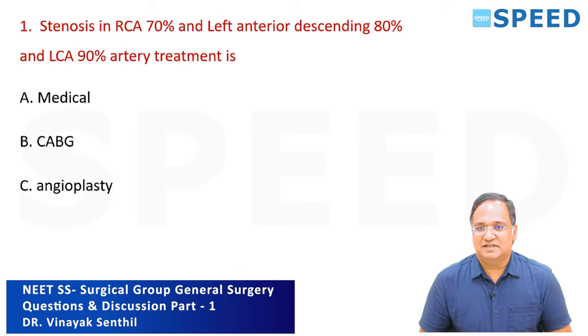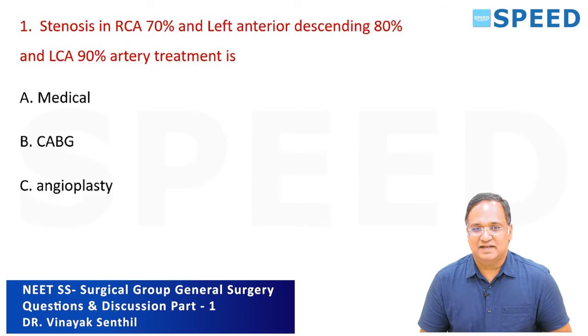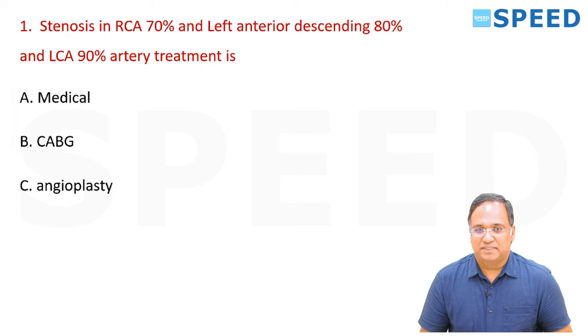The stenosis of RCA is 70 percent, left anterior descending is 80 percent, and LCA is 90 percent. The treatment for this patient — is it medical, CABG, or angioplasty?